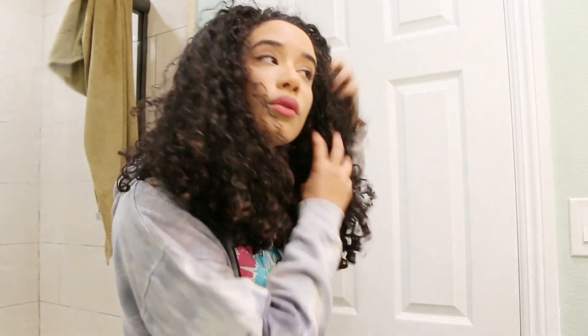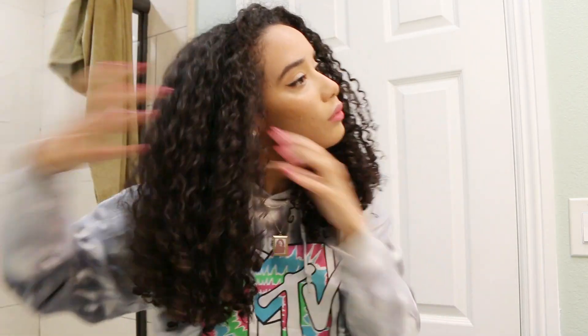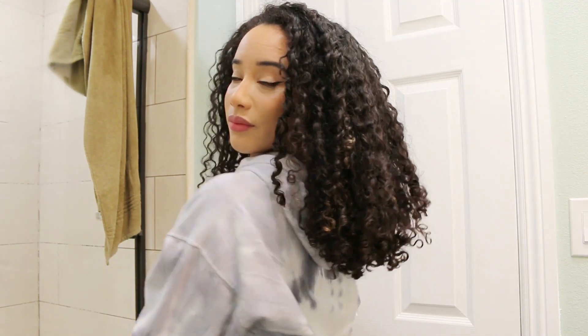The rules of the giveaway will be in the description box — make sure you follow all of the rules otherwise you won't be entered to win. This is what my hair looks like, you guys; it is growing, it's really crazy. My hair is growing and I didn't expect it to grow this fast. Check out the description box and I'll see you guys in my next video, bye!